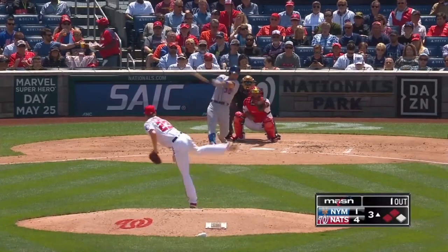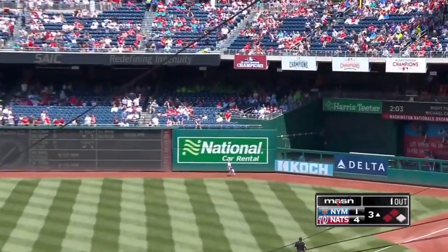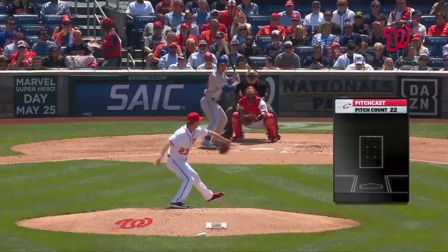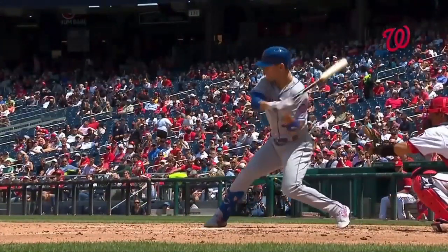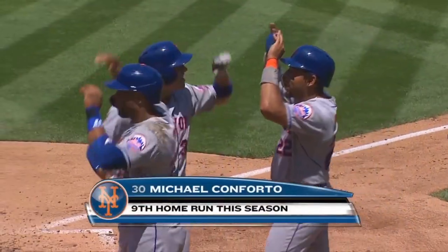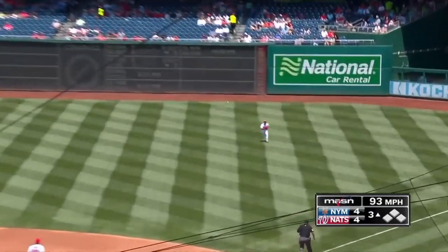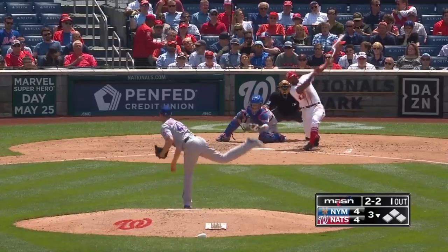Smith might have been able to score on that had it stayed in play, and now it's a four-one game. Shift on — he's going to lift one high in the air to deep right, Adam Eaton watching it. And just like that, this game is tied — four-run lead vanishing. That's going to be Adam Eaton rushing in to grab.